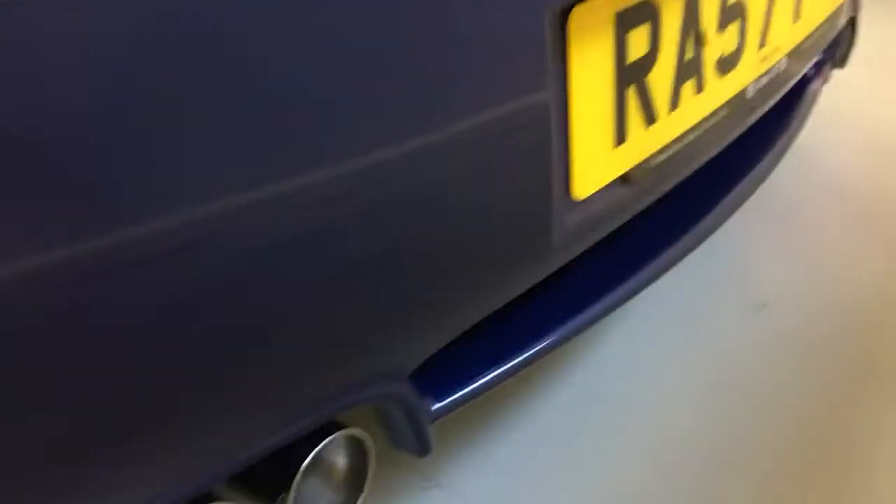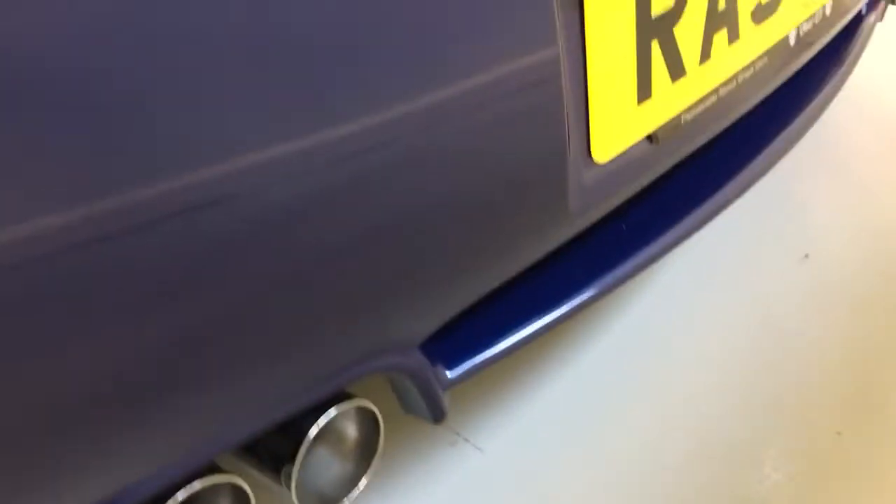As with all the M cars, you've also got the fantastic quad exhausts, which look amazing in a chrome finish.